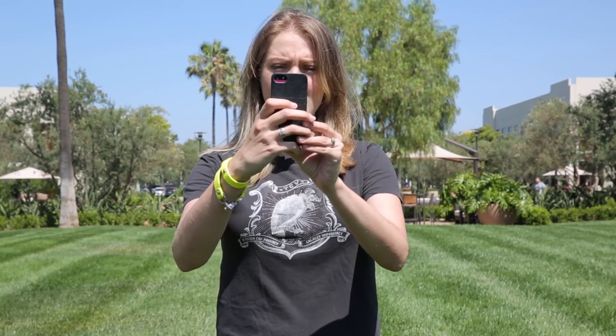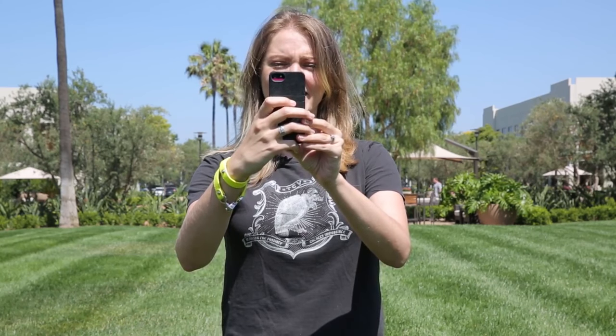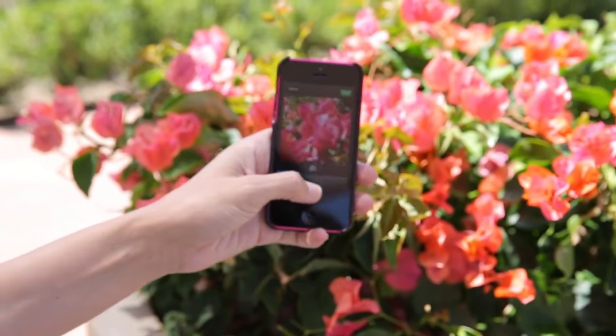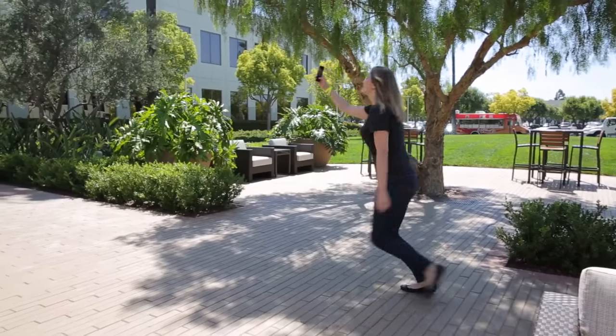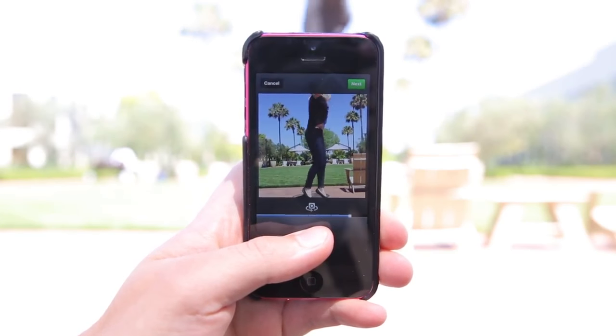We're walking around right outside Buffalo HQ here in beautiful, sunny, gorgeous Irvine. I think my first clip is going to be of Ralph recording me. Let's go find more stuff — flowers, selfies, jumping in a circle.